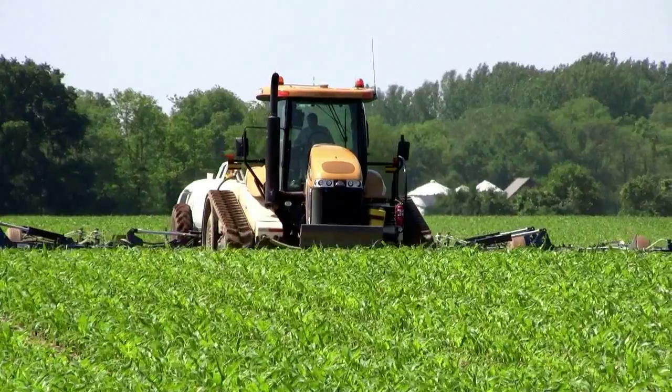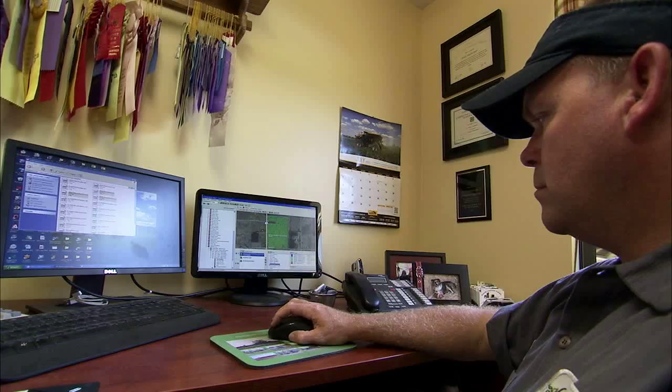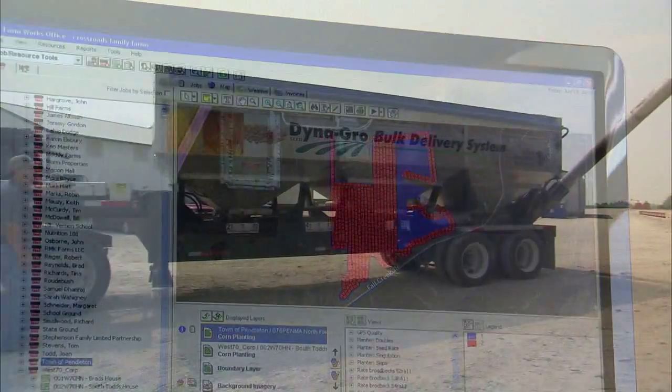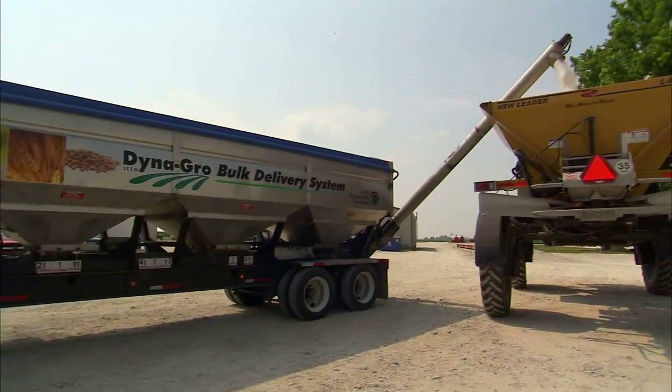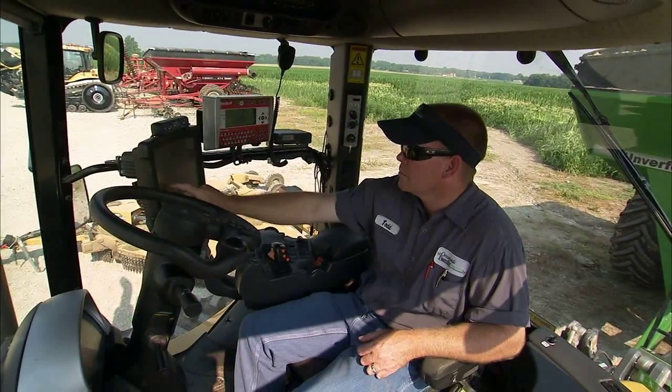I like being able to track the amount of product that's going on in the field back to the office. We have office personnel that can give us updates on a timely basis — being able to watch our inventory, being able to check calibrations more accurately and more on time.